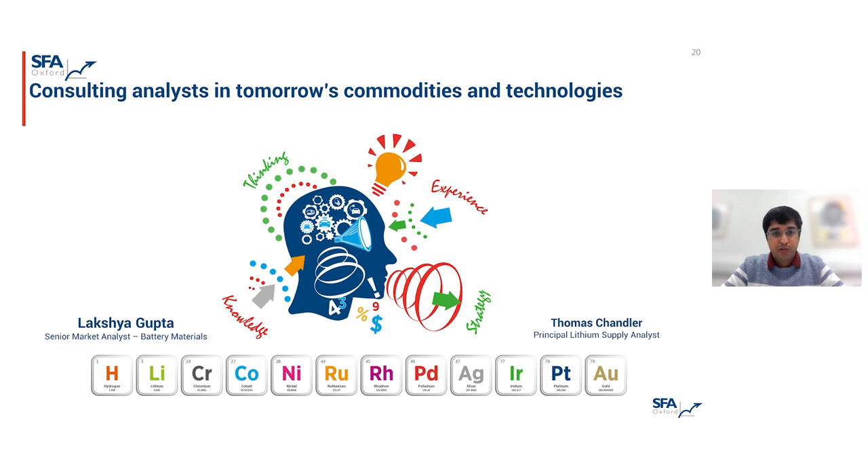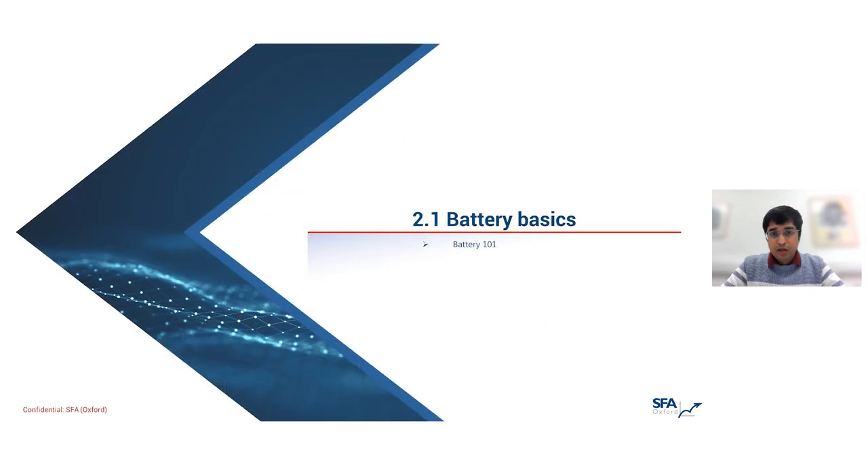SFA's been around for over 20 years, and we provide market advisory services and regular commodity reports on a whole host of commodities. The company was established primarily as a PGM reporting and consulting think tank and has since expanded into energy transition metals like lithium, nickel, and cobalt, but also more recently the implications of the hydrogen economy and the wider implications of the energy transition on the metals and mining industry.